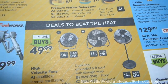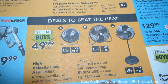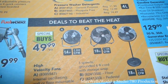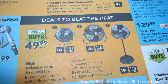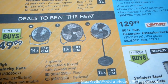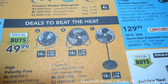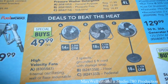With big summer comes big heat. They have high-velocity fans here. Item A is an internal oscillating wall or floor-mountable 14-inch fan at 2,000 cubic feet per minute. Item B is a 3-speed grounded 6-foot cord with storage wrap floor model, and Item C is an 18-inch pedestal fan at 1,129 cubic feet per minute. Special buy is $49.99 and that covers all three.